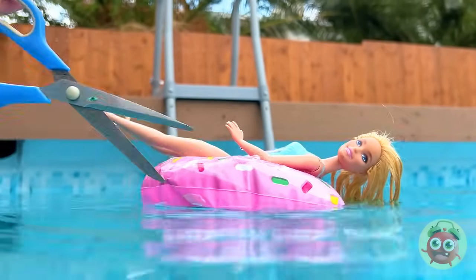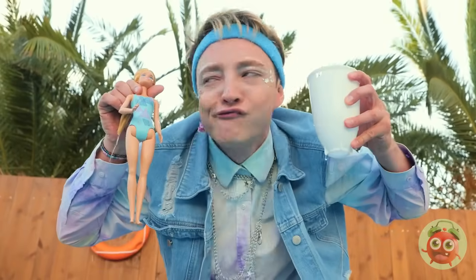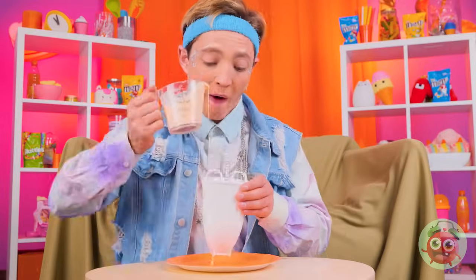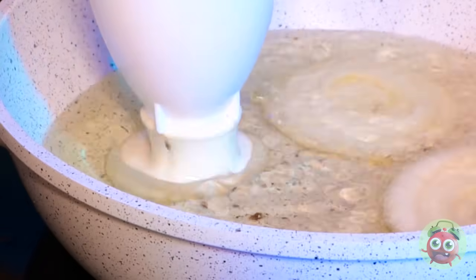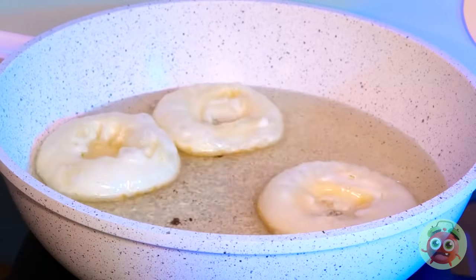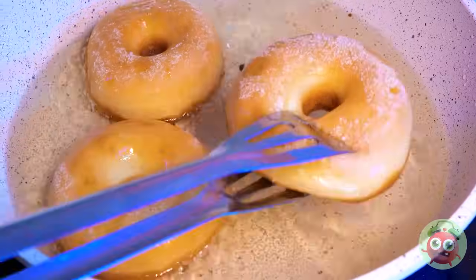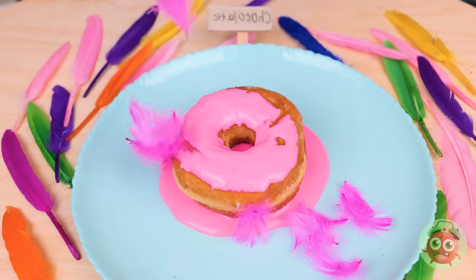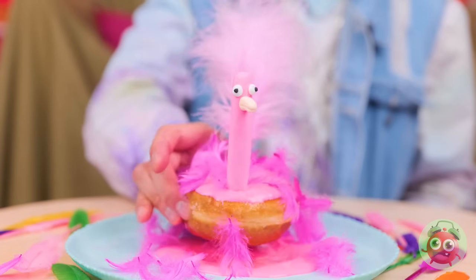Careful with those scissors — quick, we gotta save her. But this gadget doesn't just save dolls, it's also great for making donuts. Just give it a good squeeze, and don't forget to flip them. Now they're ready for some frosting — and feathers? This donut's hitting the pool.